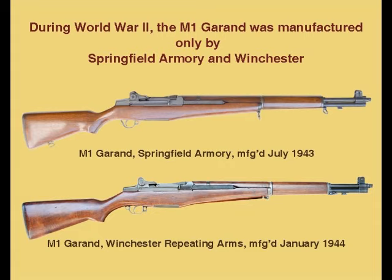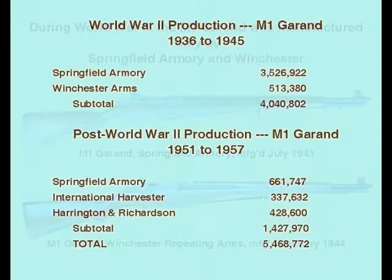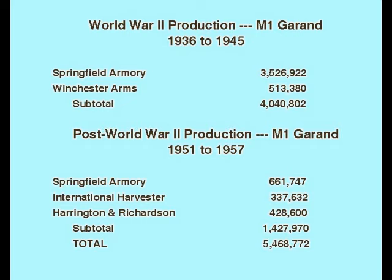During and after the Korean War, another 1,427,970 M1 Garands were manufactured by the Springfield Armory, International Harvester, and Harrington & Richardson. Few, if any, of these M1 Garands saw combat during the Korean War and are usually found in fine condition. They are generally referred to as post-war Garands by collectors.